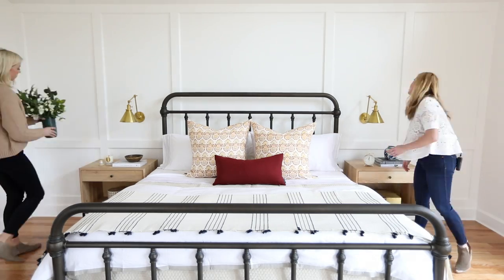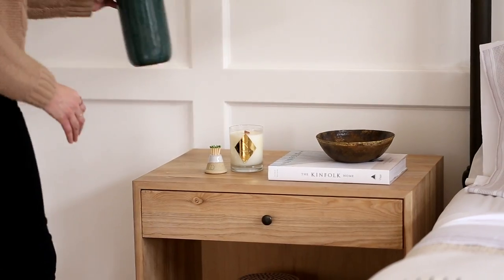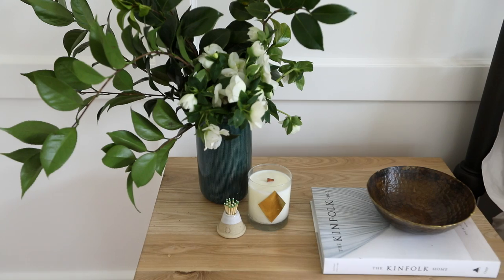It doesn't end with the bedding — you have to style the nightstands too. We have these really great natural wood ones from McGee & Co and we'll add a few little accessories. The bedding basics are from Serena & Lily and you can get everything else from McGee & Co.